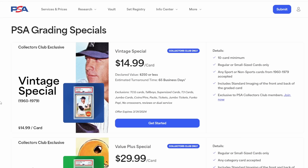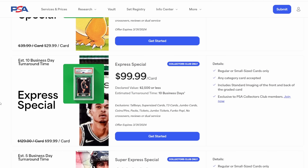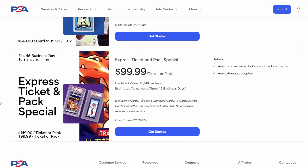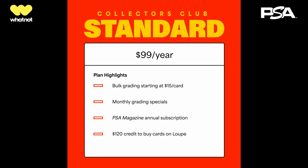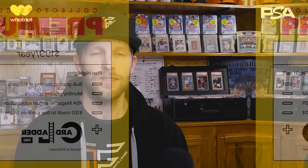If you missed last week's announcement, PSA has five awesome specials going for the month of March: a vintage special for $15 per card, a value plus special for $30 per card, an express special for $100 per card, a super express for $200 per card, and an express ticket and pack special for $100 per ticket or pack. The four trading card specials are exclusive to PSA Collectors Club members. They have a standard tier and a premium tier that gives you one full year access to Card Ladder Pro. Links are in the description box.